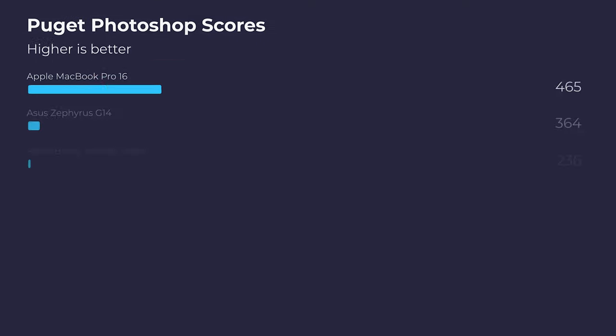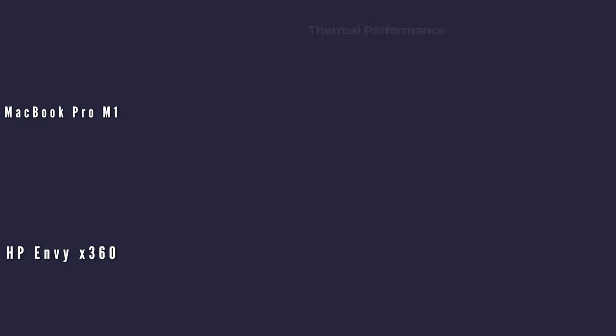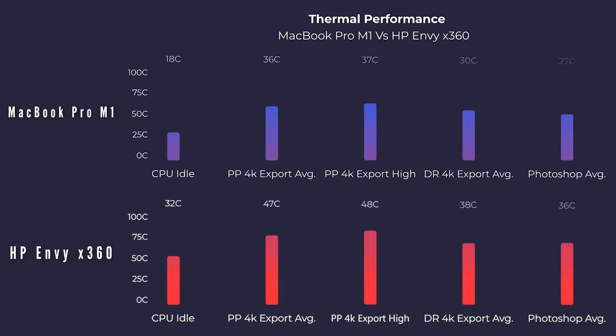If you're a heavy Photoshop user, a designer or photo editor who does occasional 1080p video editing, then the Envy x360 is actually your pick because it performs better in Photoshop. However, the thermals on the HP Envy x360 are rather disappointing and come with quite a bit of fan noise. The MacBook Pro had no fans kick on for any of these benchmarks, while the HP Envy x360 ran at 44 decibels and was substantially higher in temperature. So if you want a cool and quiet laptop, the MacBook Pro is your pick.